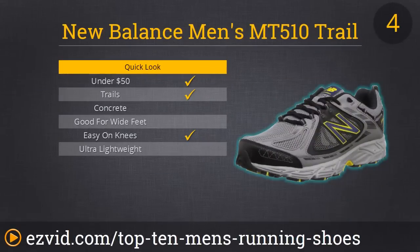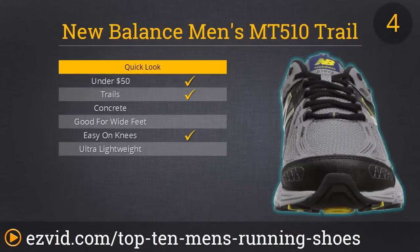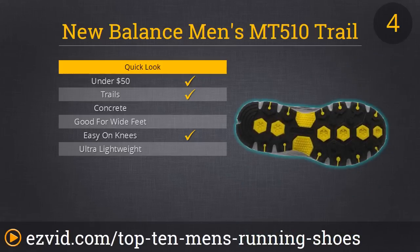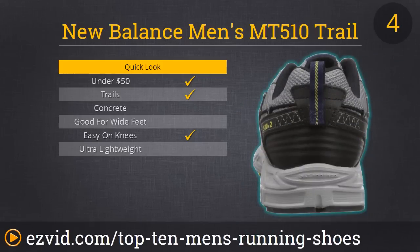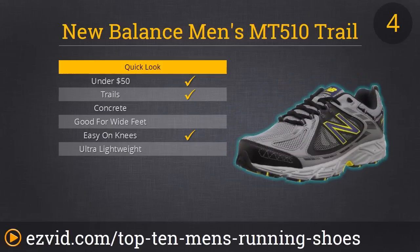Here at number 4, we have what we believe to be the best trail running shoe. This is the New Balance Men's MT510 Trail Runner, which includes an exceptional rubber sole for grip — which we think is the most important thing for trail running to avoid injury. It also has a very tight hold on the ankle, so if you hit a rock or anything like that, you have less risk of injury.